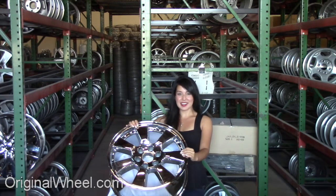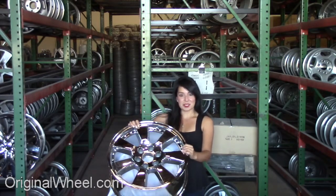Welcome to OriginalWheel.com. Are you in search of factory original GMC Envoy wheels? OriginalWheel.com has used GMC Envoy wheels. Just click on the link at the bottom of the page — it'll take you directly to the OriginalWheel.com website. All you have to do is select the year of your GMC Envoy, and from there you can browse our entire inventory of wheels and rims.